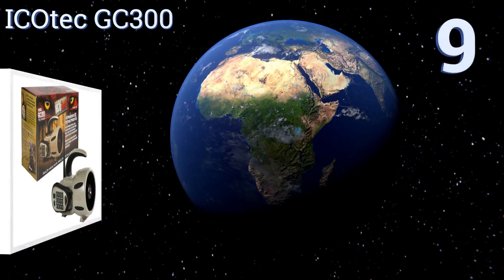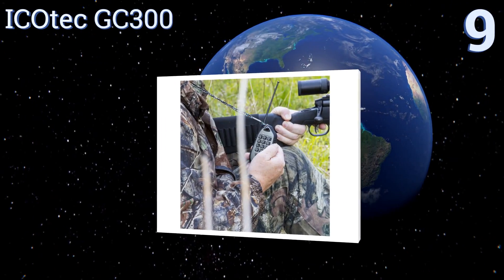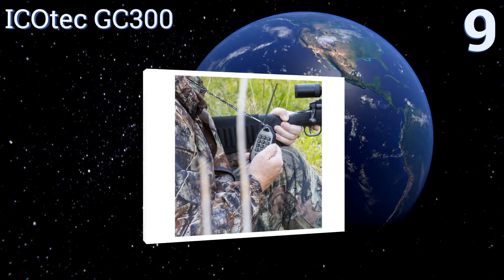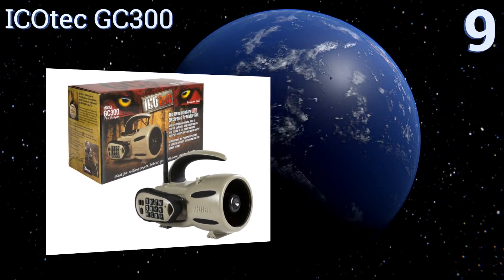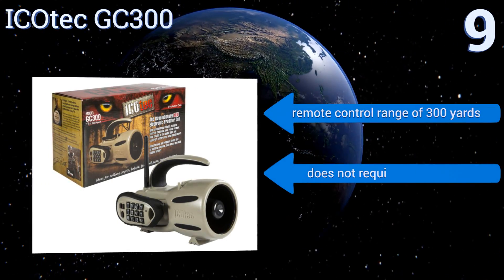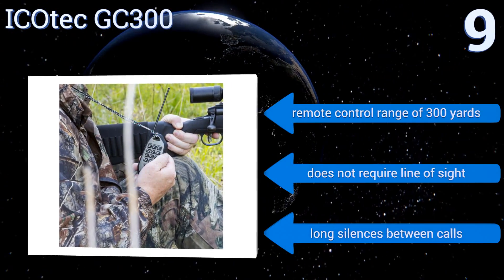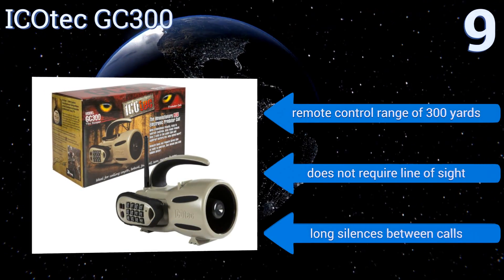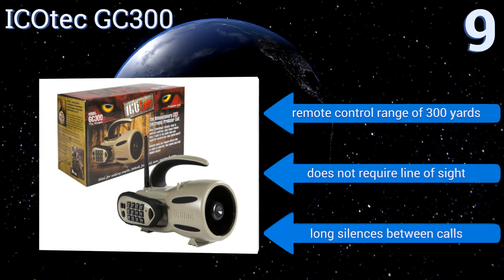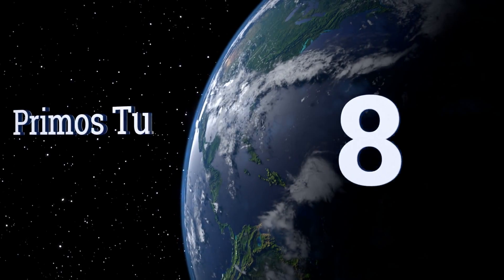At number nine, compact and sturdy, the iCOTECH GC300 is a smart choice for both beginners and experienced hunters looking to track a wide variety of animals. Its large push button control panel makes it easy to program, though some calls can sound a little too electronic. It has a remote control range of 300 yards and doesn't require line of sight, but it does produce long silences between calls.